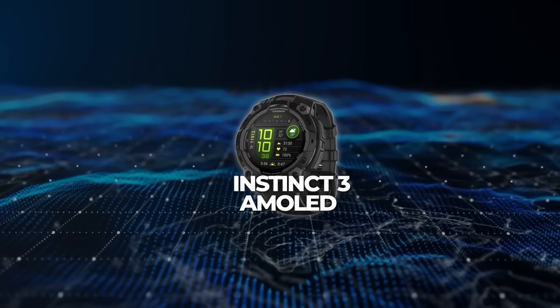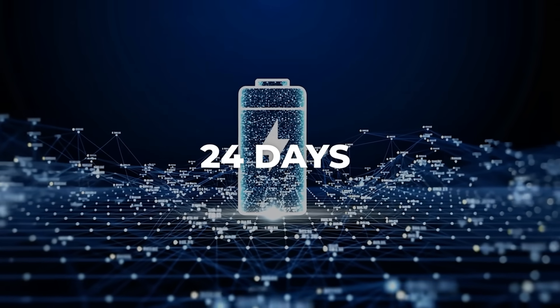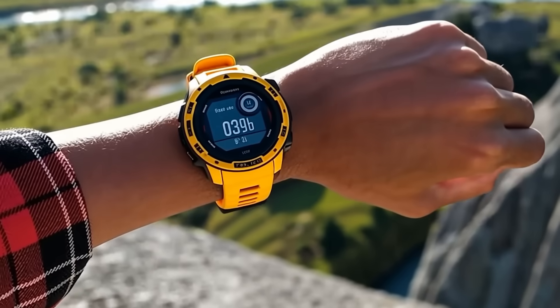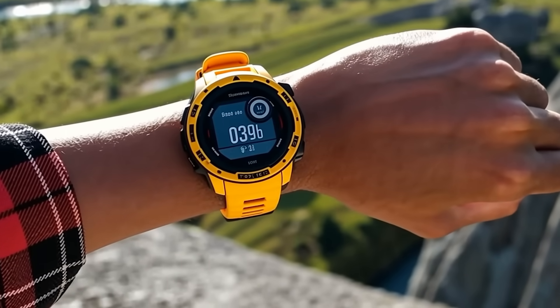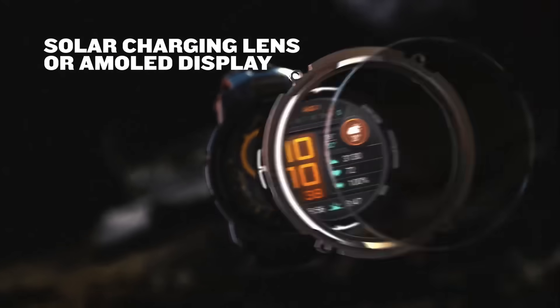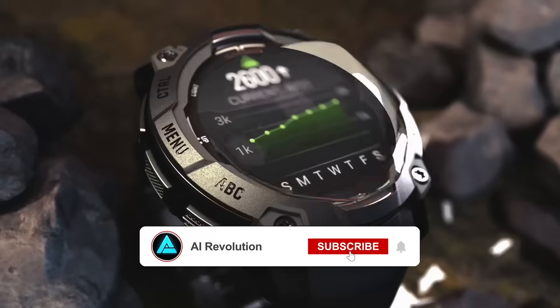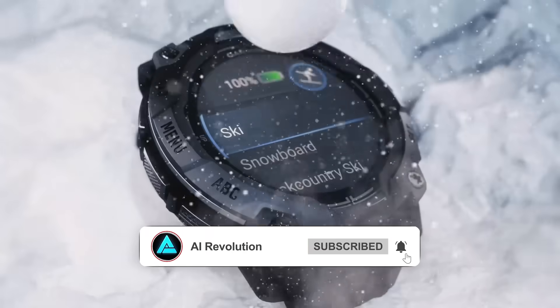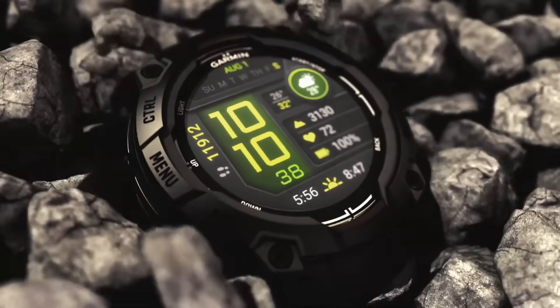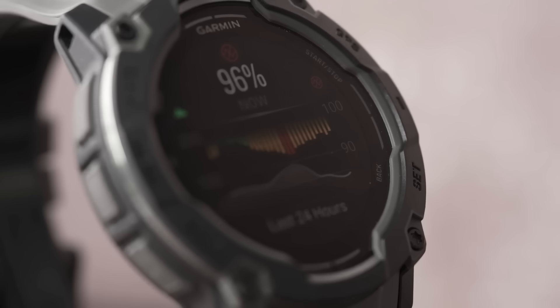Garmin's Instinct 3 arrived with an AMOLED display option and 24 days of battery life. A solar version has a monochrome MIP screen and might go much longer thanks to sunlight charging. It has additional features such as an integrated flashlight and advanced activity metrics, and can sync with smartphones to receive notifications and track various health parameters including heart rate variability.